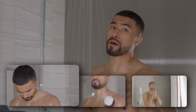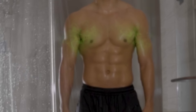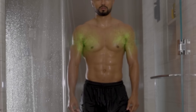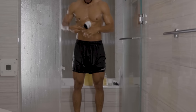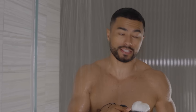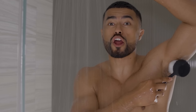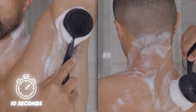Most men barely wash their bodies — you just let the soapy water run down. But if you want to prevent bad body odor, you need to target the five key areas that produce the most bacteria: your underarms, your feet, your neck, your groin, and your rear. Start by wetting your entire body, then before you scrub anywhere else, target these five key areas and spend around 10 seconds in each zone.